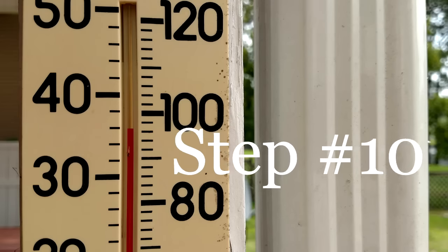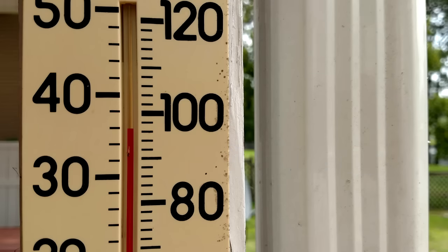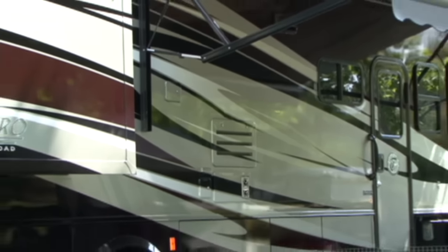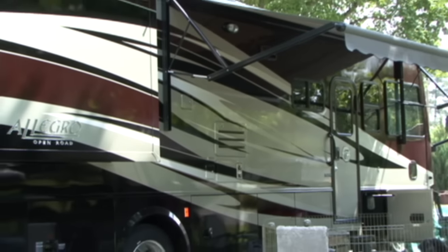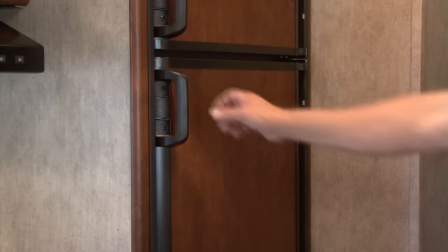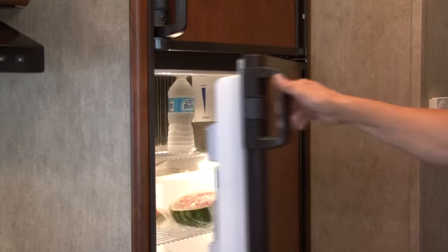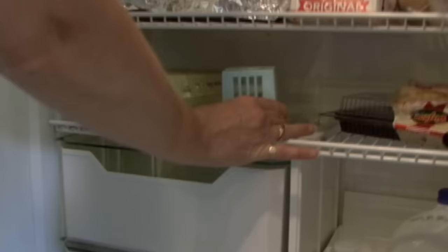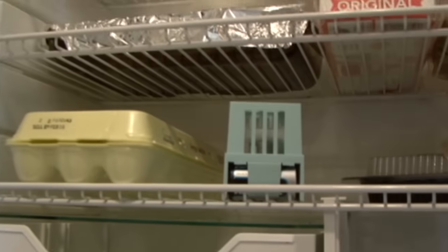RV refrigerators are affected by outside temperatures. To help the refrigerator work more effectively in hot temperatures, try parking the RV with the refrigerator side in the shade. Leave room between foods for air to circulate, avoid leaving the refrigerator or freezer door open for extended periods of time, and use an inexpensive battery-operated refrigerator fan to help circulate air.